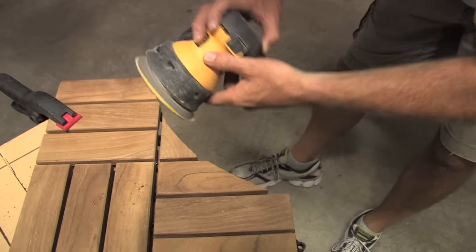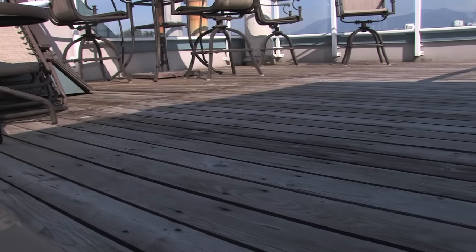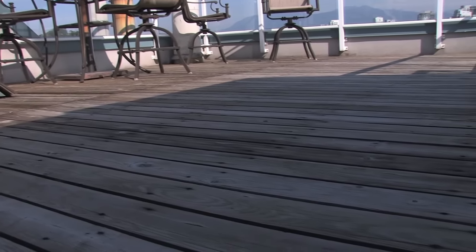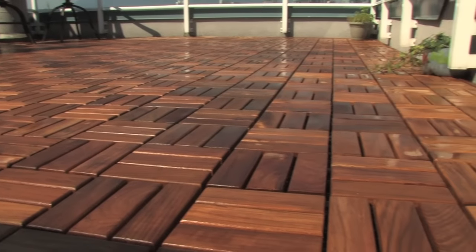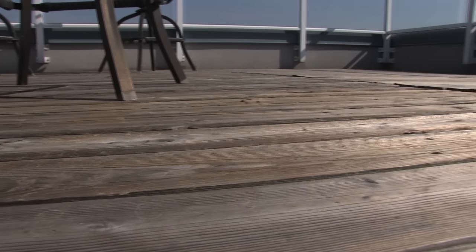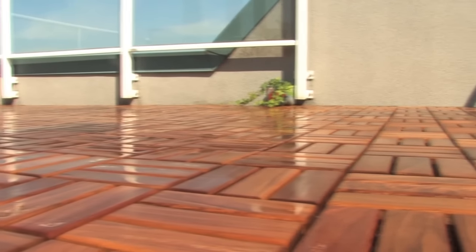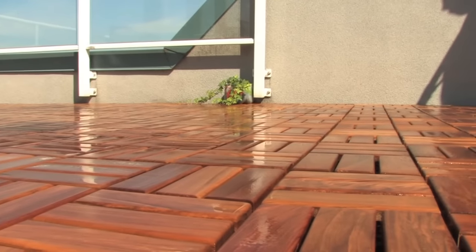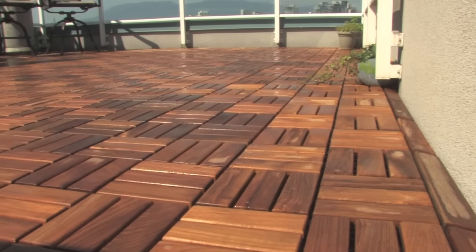There you have it. In a matter of hours, we have transformed a weathered, sliver-filled old cedar deck into a beautiful, long-lasting, barefoot-friendly outdoor space. The Contiki deck tiles we used today require no staining, oiling, or sanding, and are known for their ability to withstand extreme weather conditions and wood boring insects. An amazing cost-effective new deck surface that will be sure to age gracefully with very little maintenance.